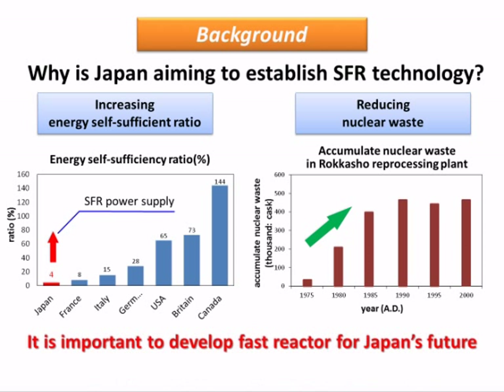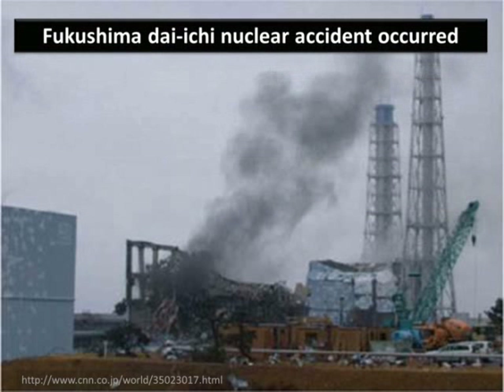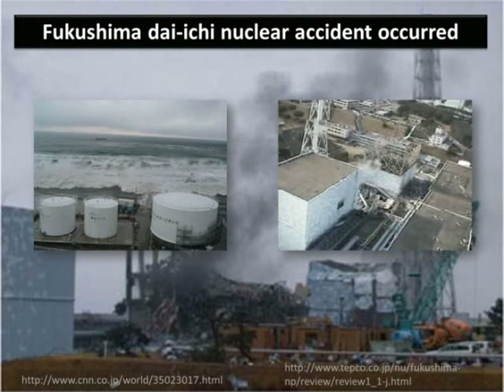However, when we consider the utilisation of SFR, we must never forget the negative aspects of nuclear power. On March 11, 2011, we experienced the terrible disaster of the Fukushima Daiichi nuclear accident. This disaster makes it necessary to ensure the safety of nuclear power plants, including safety coping with beyond design-basis accidents and severe accidents caused by rare and uncertain events.